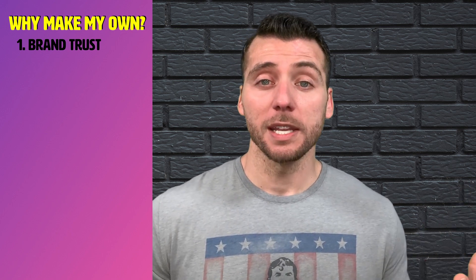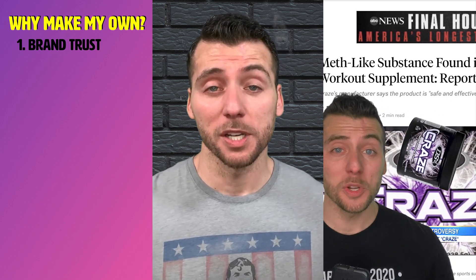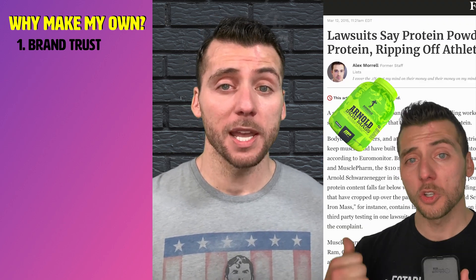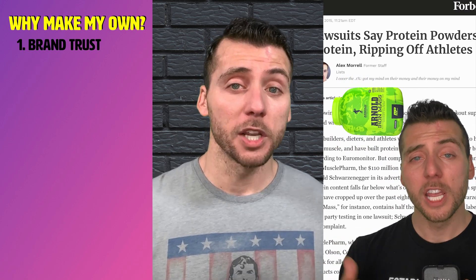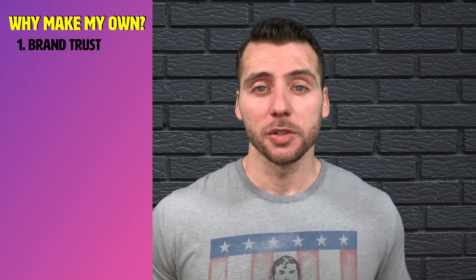Why would you want to make your own supplements? Well, there are five reasons. One, you can't really trust the supplement companies you buy from currently. You may have heard of Craze — that pre-workout had 7.2 milligrams of amphetamine per dose. Or how about Arnold, the Muscle Pharma brand that had 40 grams of protein on the label, except in the scoop there was only 19. There's been plenty of examples of this happening throughout the industry for many years.